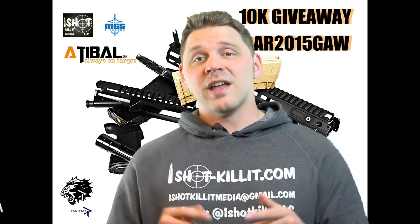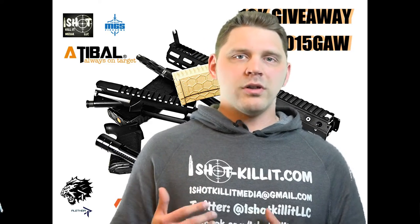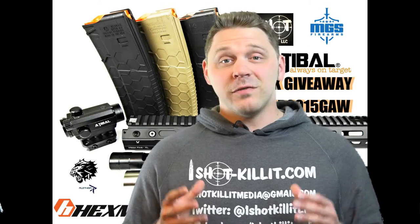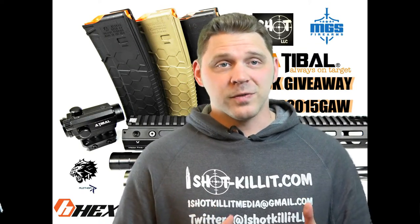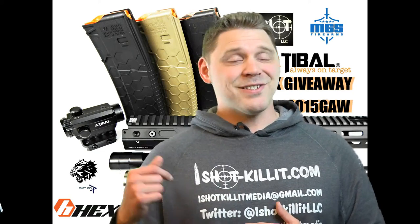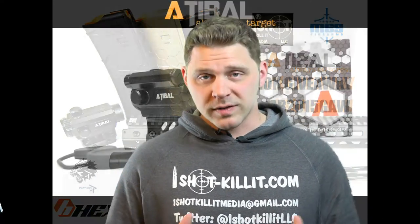Thank you. You all kick ass. You are the best fans in the industry. I really appreciate you following along with me and the rest of our industry partners. Now, speaking of industry partners and our sponsors for the AR2015 Giveaway, I have to run through those and give them a huge thank you as well. We couldn't have made this happen without our sponsors.